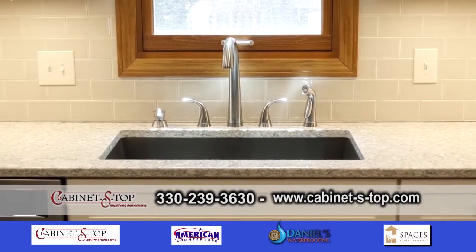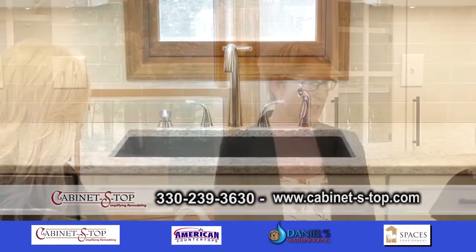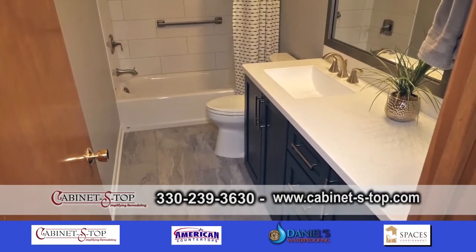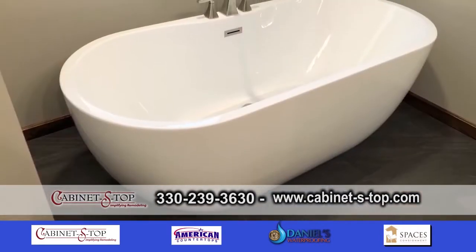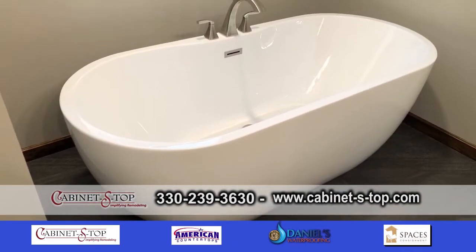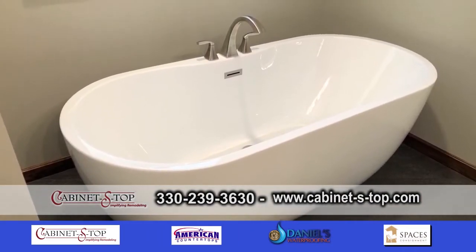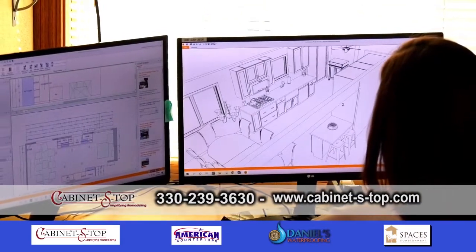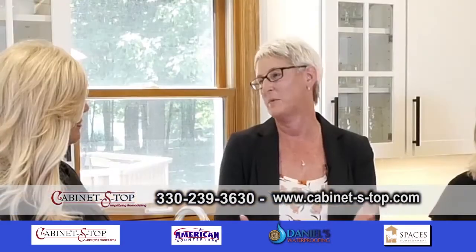Cabinet Estop is a one-stop shop. We have several cabinet lines to choose from, countertop material, tile, flooring — really everything you would need for a remodel project, all in one location. Not to mention you're an award-winning remodel company. We are. We have several designers on staff that are award-winning, and we all love what we do.